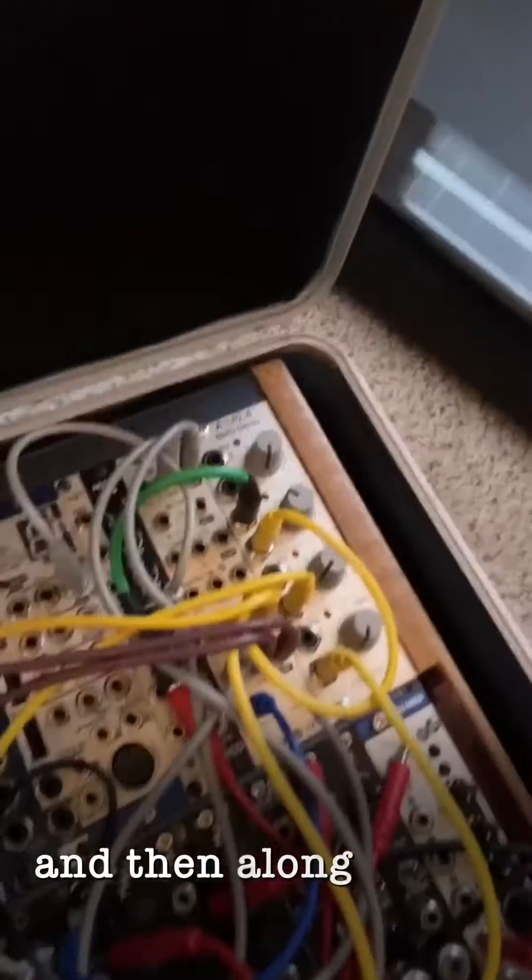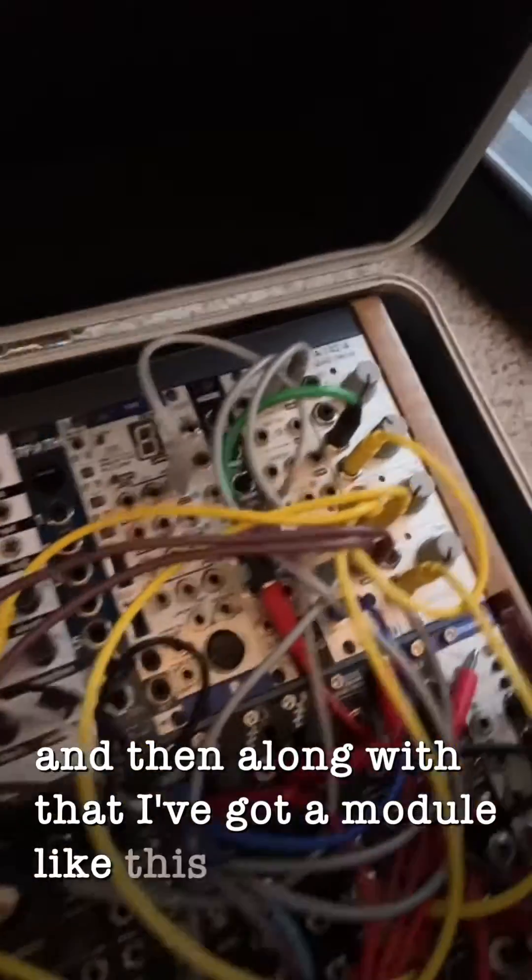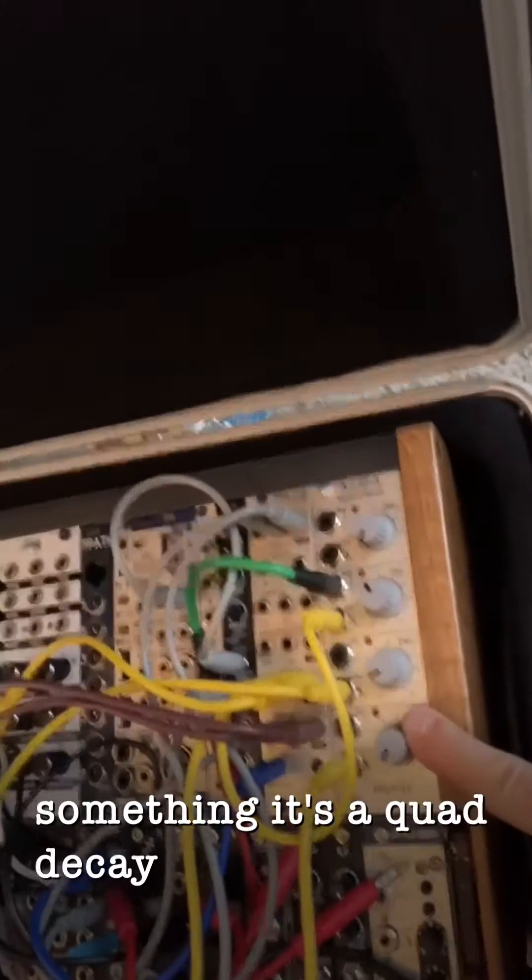Along with that, I've got a module like this — dope for something. It's a quad decay. I just needed a module that did decay envelopes, and a MAF-D, which is also covered up by all these cables. I got a cable bag — that's a little bit less sexy, but it's super important that you get the less sexy stuff. A Roland E4 that I use in place of the VT4 for all kinds of stuff now.